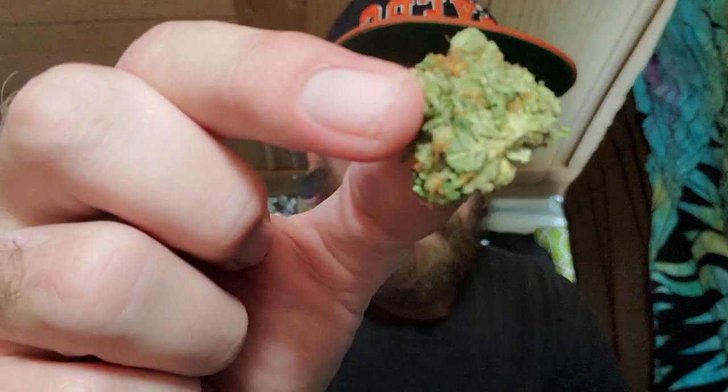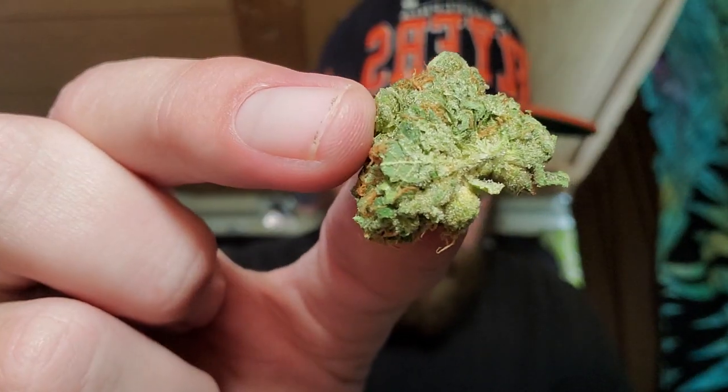It does appear to be pretty fluffy. There's another bud here, and then this bud, and then there's a tiny bud, and some loose stuff. Actually a real nice size eighth.